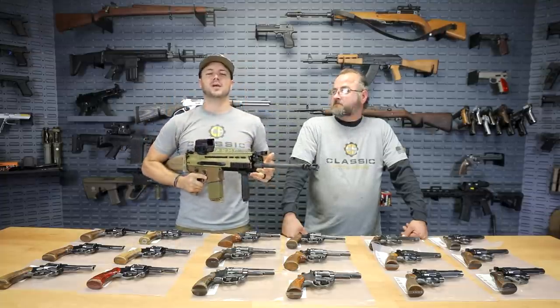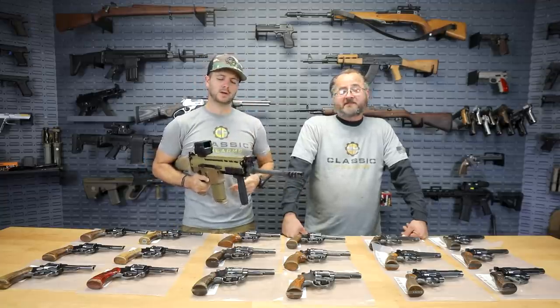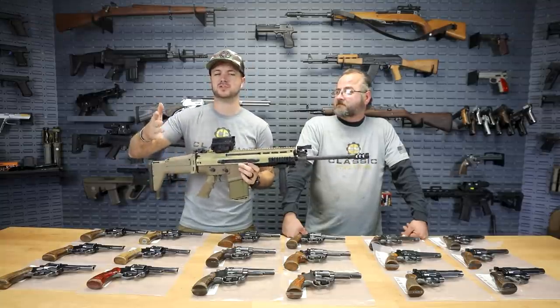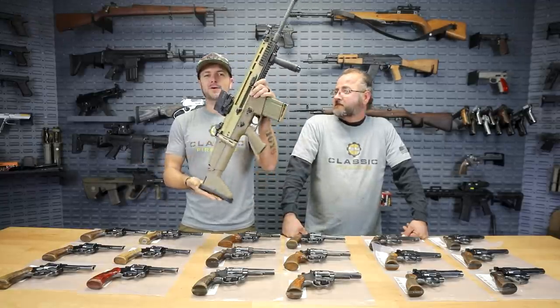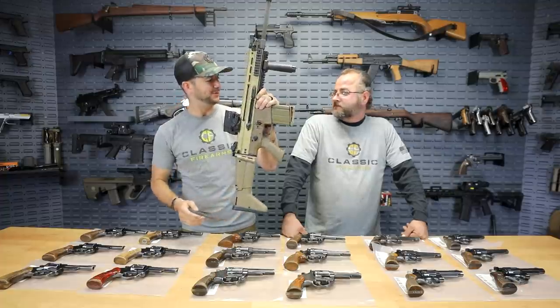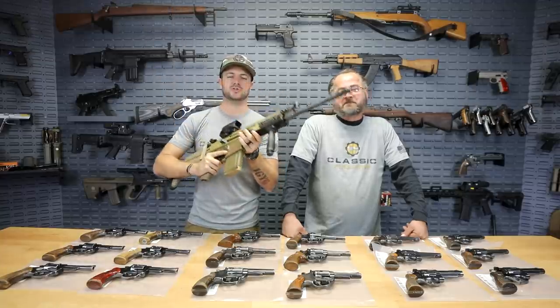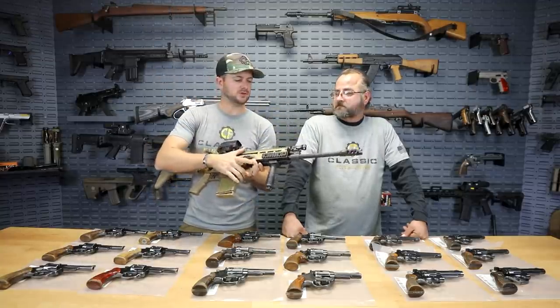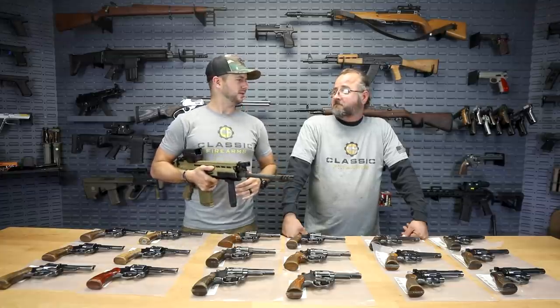You can get your entries in at classicfirearms.com. The best way to get entries is always to refer your friends. You can also get an additional 400 entries by utilizing the code word — Boot, B-O-O-T, Das Boot. Hit that top banner and it'll take you to a webpage showing how to get all of your entries. Check out all of our surplus firearms — we've got an inventory of all the Llamas and Astras. Pretty sweet revolvers. As always, we appreciate you and your business. God bless — we'll see you next time at classicfirearms.com.